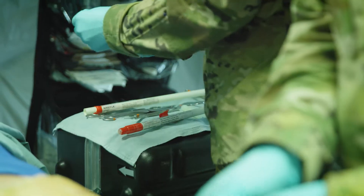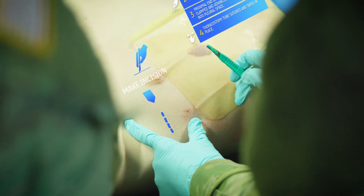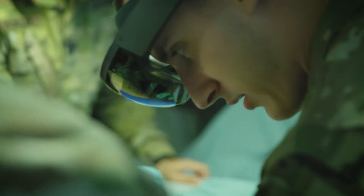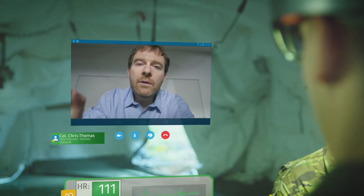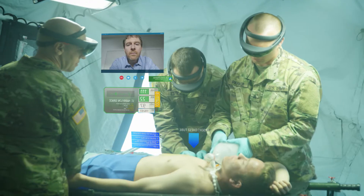The reach-back concept of the JMOC works because it gives a young soldier the ability to connect directly to a higher echelon of care and allow him to go through a step-by-step method of instruction that not only enhances that soldier's ability to perform the task but greatly improves the survivability rate of the patient.